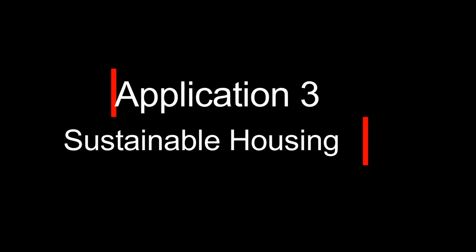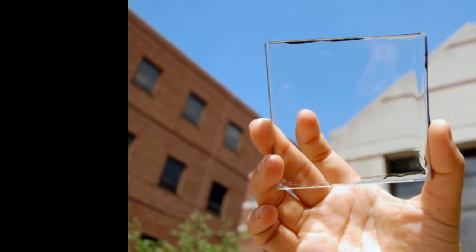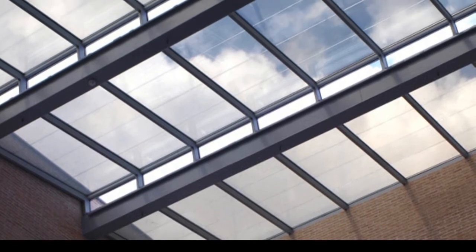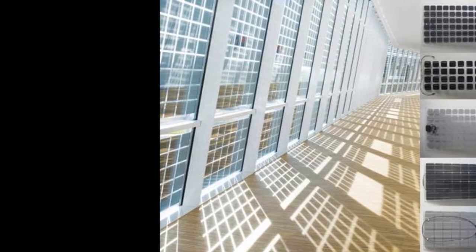Application number three: sustainable housing and office space. Transparent solar panels are now available in the market, meaning they can double up as windows and be integrated into the fabric of the building. If they are integrated in the design and construction phase rather than retrofitted later, their feasibility is enhanced as they save on building material.